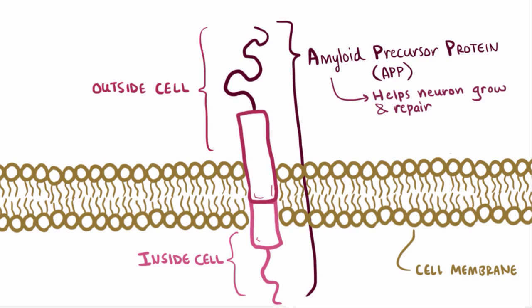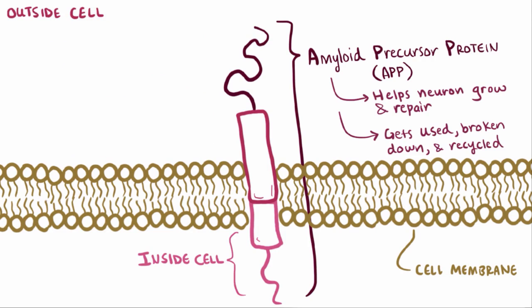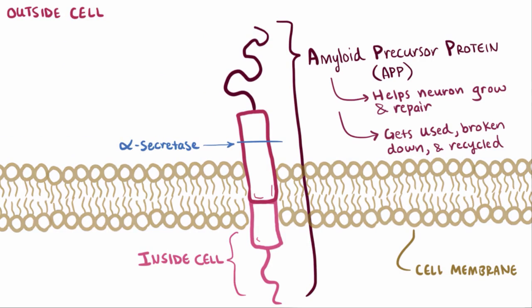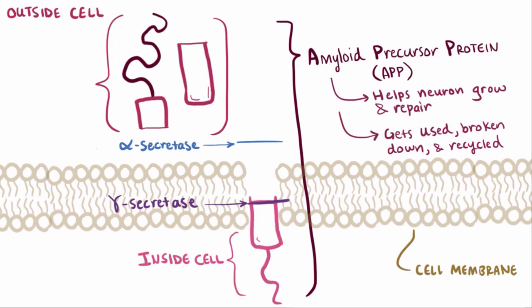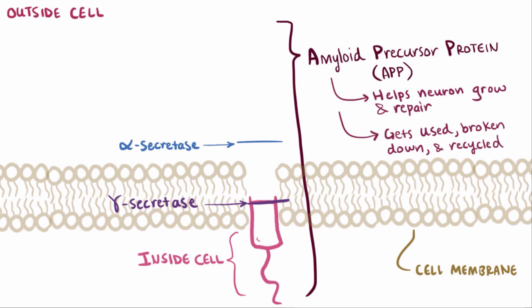Since APP is a protein, just like other proteins, it gets used and over time it gets broken down and recycled. Normally it gets chopped up by an enzyme called alpha-secretase and its buddy gamma-secretase. This chopped-up peptide is soluble and goes away, and everything's all good.